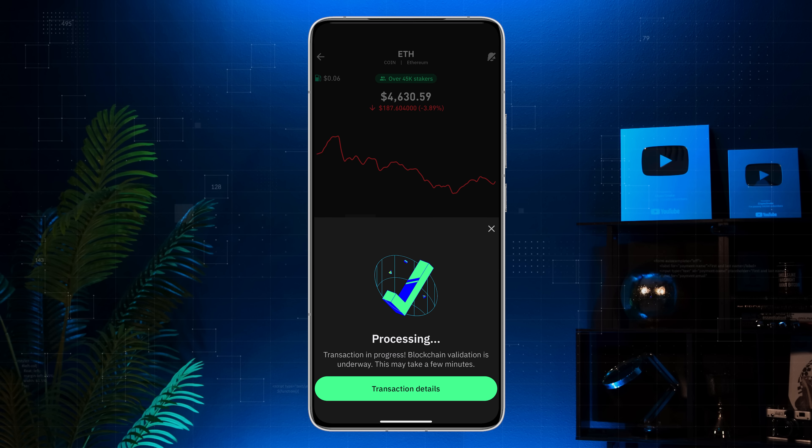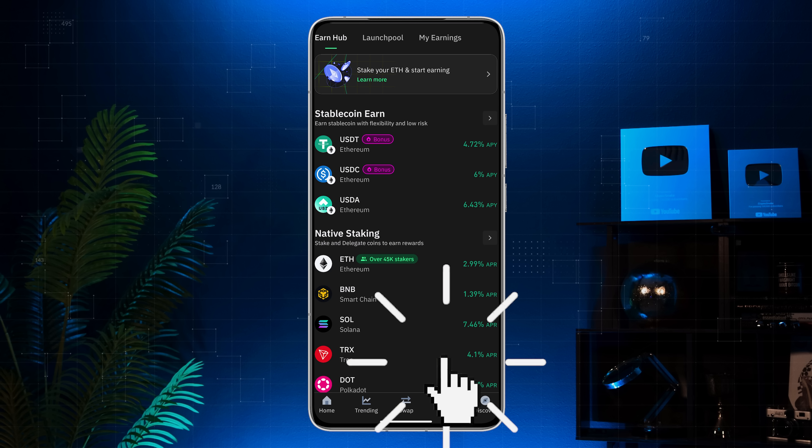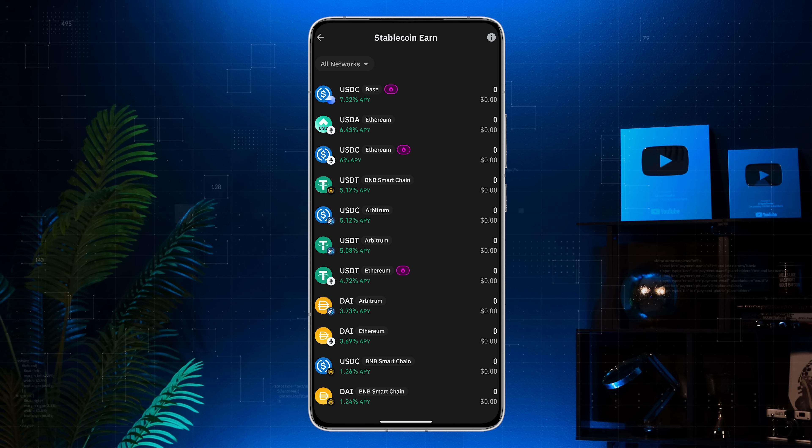And that's it — you've just staked your ETH. And if you're interested in earning more, TrustWallet also offers Stablecoin Earn, which already has over $100 million in total value locked. It's another way users can put their assets to work.